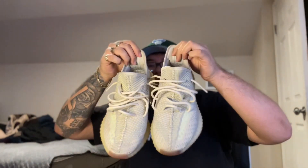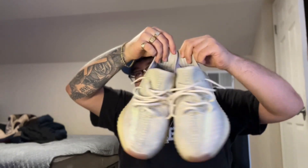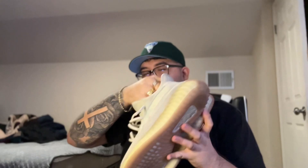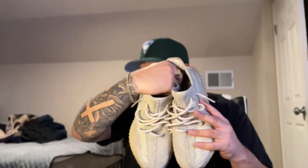Let me know what y'all rate these Yeezys. I don't know exactly which ones these are, but they're cool, they're nice. I got these on OfferUp — OfferUp has the steals. These are the fourth pair.